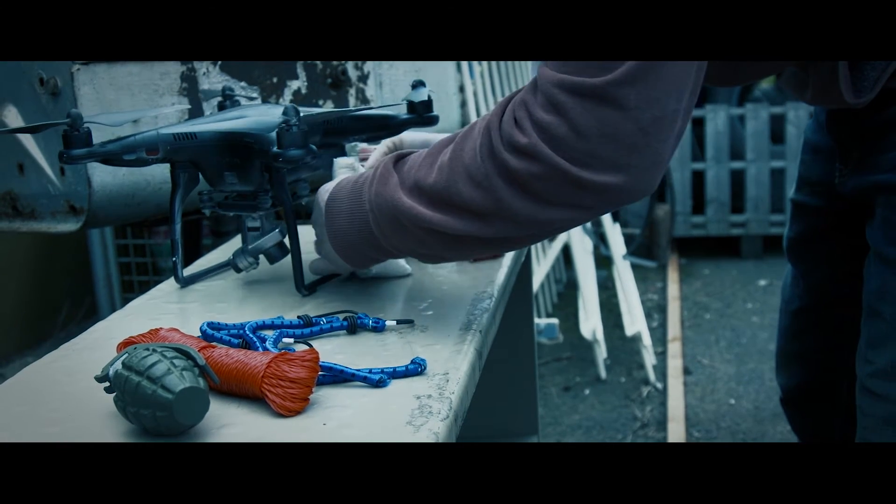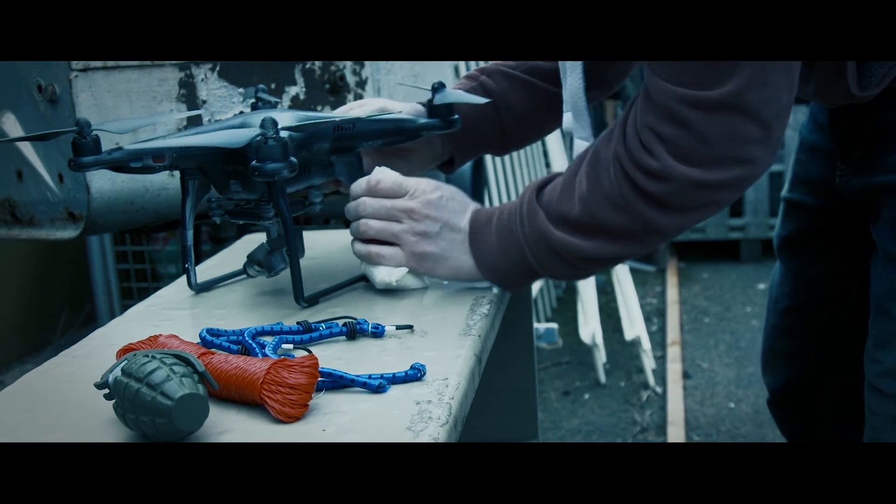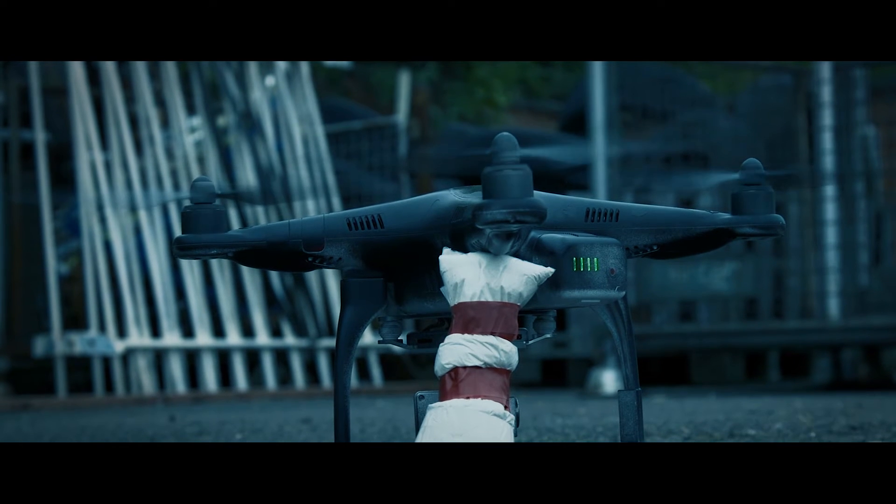Essentially it enables the security operative — the law enforcement operative — to bring the situation back under control. The primary use I see for the Netgun X1 is probably in the prison environment. There are plenty of stories in the news of where drones are flown close to buildings to drop things like drugs and weapons into prisons, and when a mobile phone is worth 20 times its street value inside the wire,